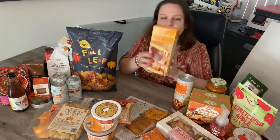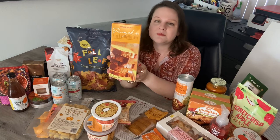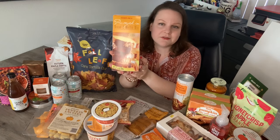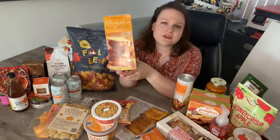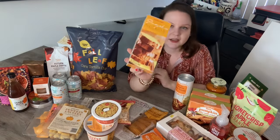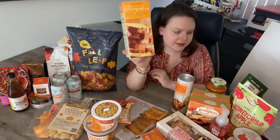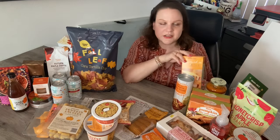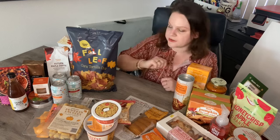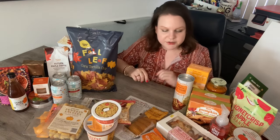Another returning favorite is the Trader Joe's pumpkin bread and muffin mix. I just learned the muffins are way better than even the bread. I used to only make it in a loaf pan, but now I've made it in a muffin pan with pepitas and raw sugar sprinkled on top — so delicious. It tastes even better than Starbucks pumpkin muffins. Grab it while you see it. It lasts way into next year, so you can have pumpkin all year round.